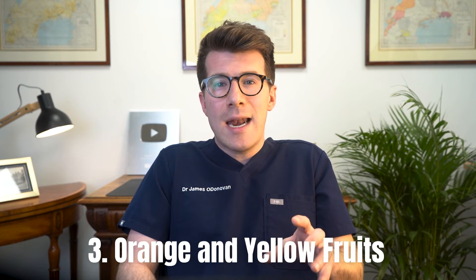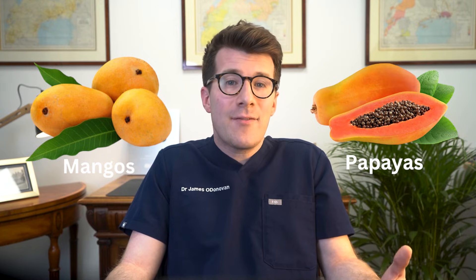The third option are orange and yellow fruits, so things like oranges, mangoes, cantaloupe, and papayas. Similar to orange and yellow vegetables, these fruits also owe their sunny shades to carotenoids. Mangoes and papayas are particularly famous for having high levels, contributing significantly to vitamin A intake when eaten regularly.